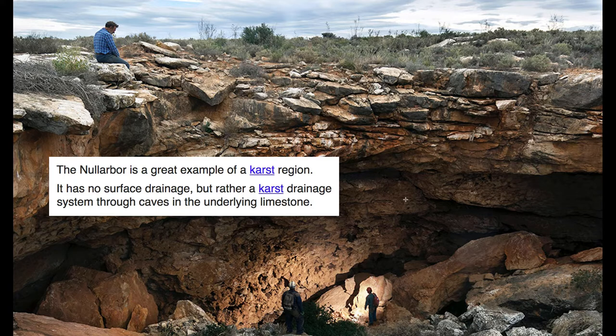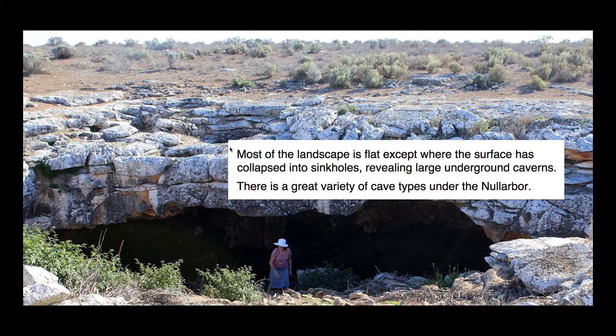The Nullarbor is a great example of a karst region — it has no surface drainage, but rather a karst drainage system through caves in the underlying limestone. Karst is basically just a spongy landscape with holes and caverns and cavities in the rock. Most of the landscape is flat, except where the surface has collapsed into sinkholes, revealing large underground caverns. There's a great variety of cave types under the Nullarbor.